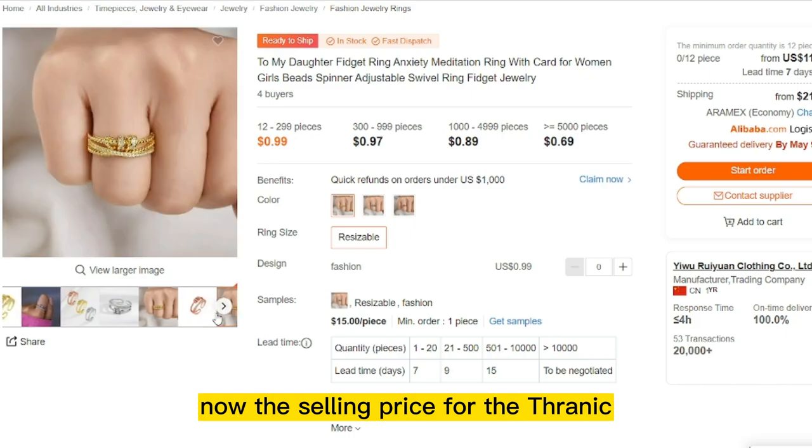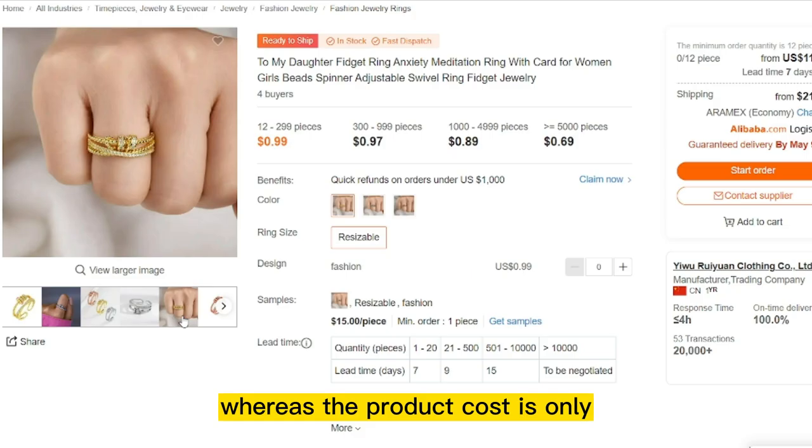The selling price for the Thrianic Triple Spin Ring is just under $3, whereas the product cost is only $0.81.